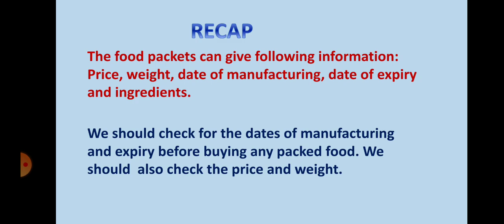So children, in today's class you have learned that food packets can give information about price, weight, date of manufacturing, date of expiry, and ingredients. We should check for the dates of manufacturing and expiry before buying any packed food, and we should also check the price and weight.